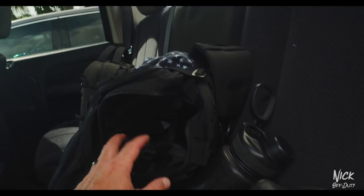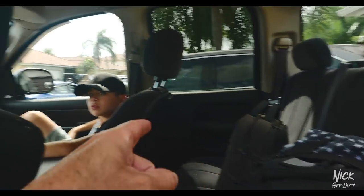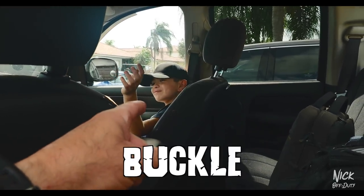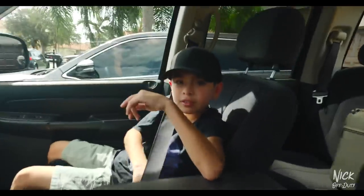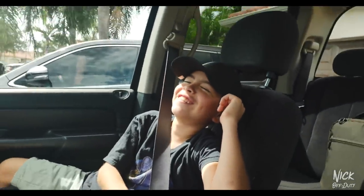Drone, water bottle, bag with some camera stuff, another drone. Child, is he buckled? Buckle or you'll get knuckles. You ready? I forgot the keys, can you go get them please? Yeah, give me a second, the video is about to start, just wait.